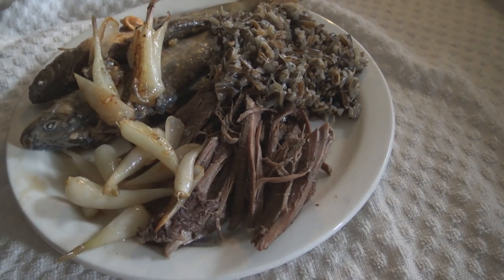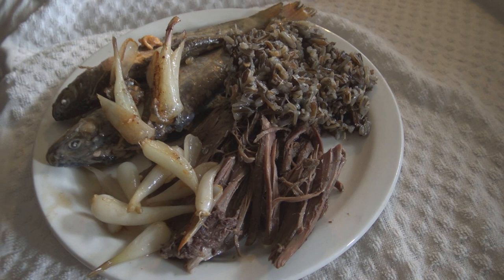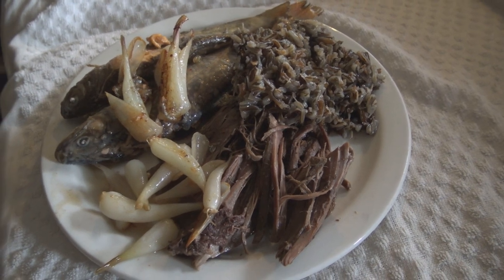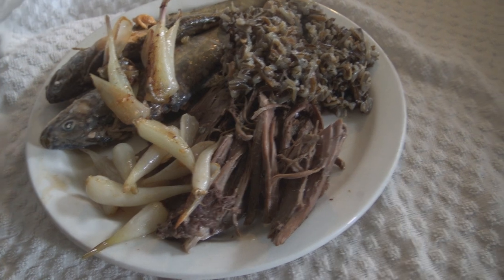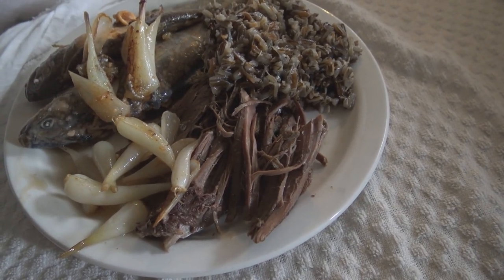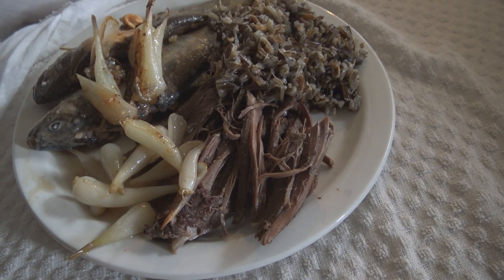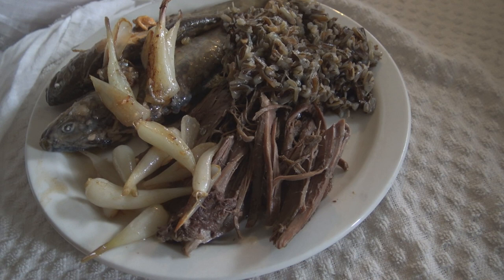I forgot we also have some venison round roast. There's the wild leeks, the trout, the rice. And we're going to eat. That's kind of the end of four days of picking, gathering, and so on. We are going to eat while we watch episode four — eating some wild food while they're eating some wild food.